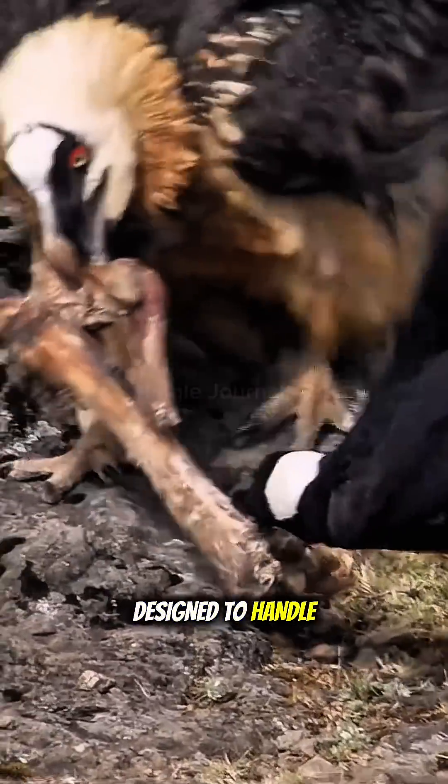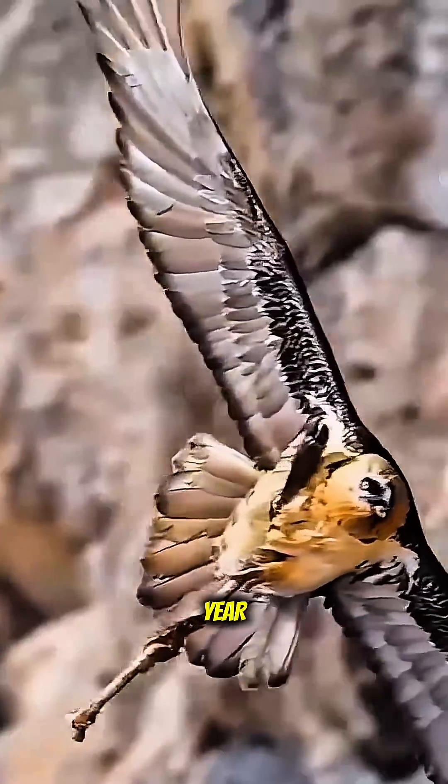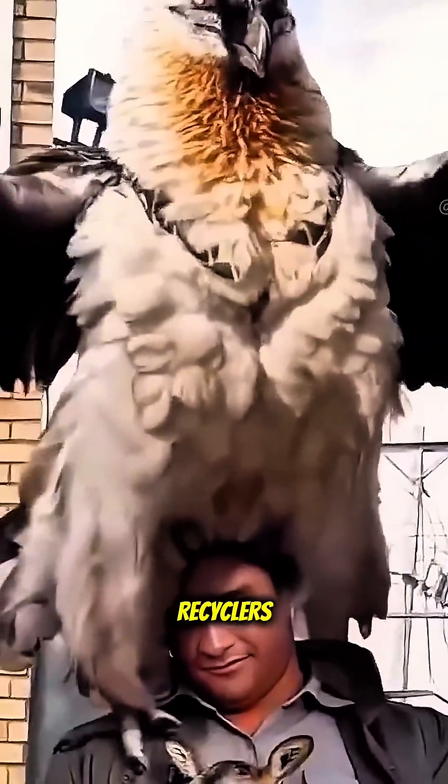Its body is designed to handle tough materials. An adult bearded vulture can eat over 500 pounds of bone each year, making it one of nature's top recyclers.